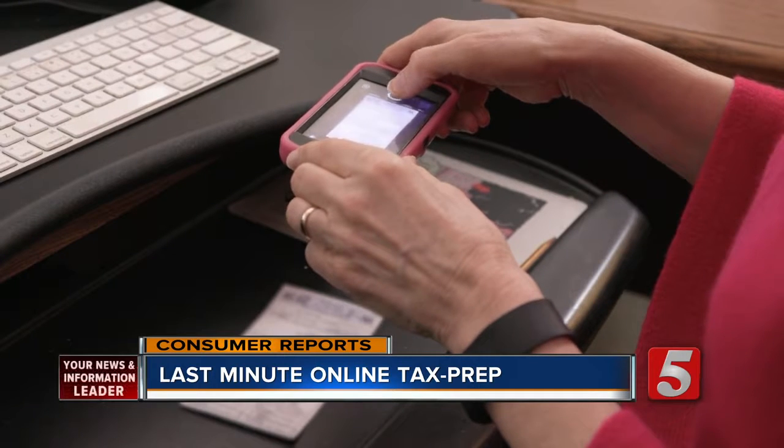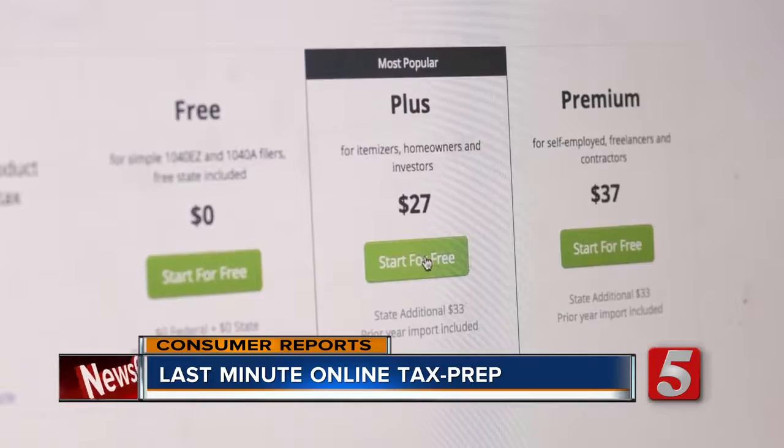But what if your tax situation isn't so simple? If your tax situation becomes more complicated — say you're self-employed — you're probably going to have to upgrade, and that could cost an extra ten to sixty dollars.